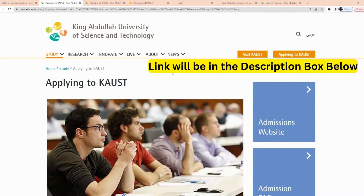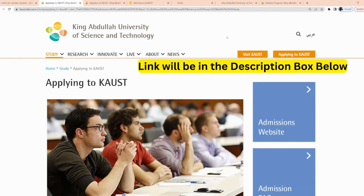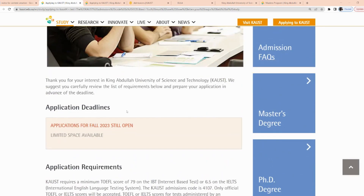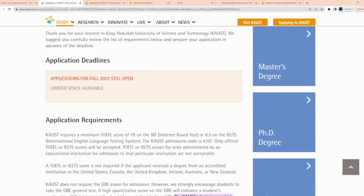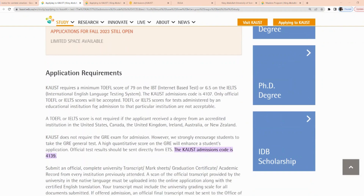This is the website of King Abdullah University of Science and Technology, KAUST, Saudi Arabia. This is the website where you're going to be making the application. It says here the application deadline for Fall 2023 is still open. Limited space is available and this scholarship is open to all international students.